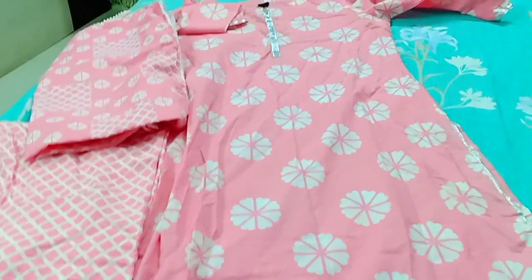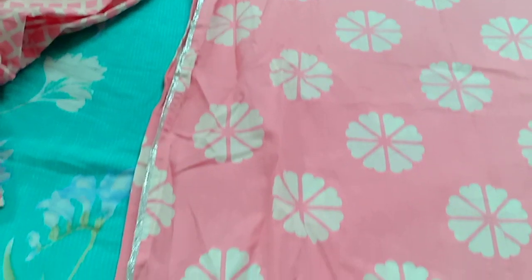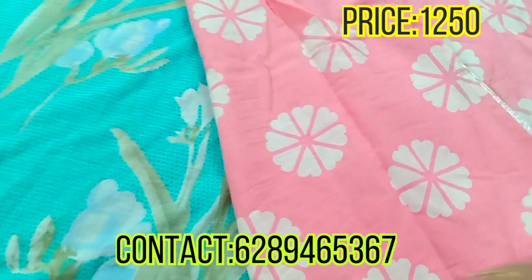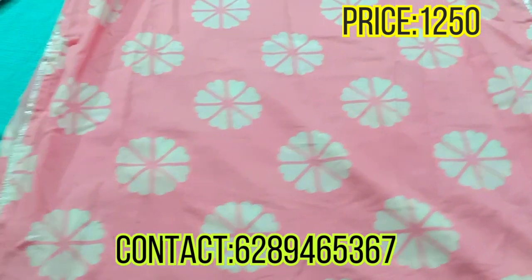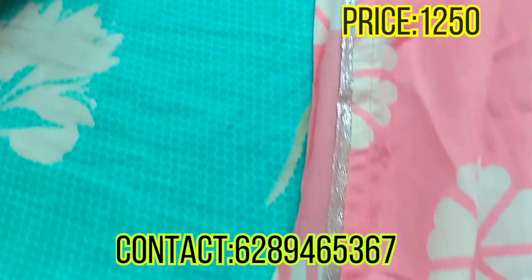First I will show you the dress. This is a complete summer dress. This is a baby pink color in which you will get a white printed flower on all four sides, and this is a silver lace.